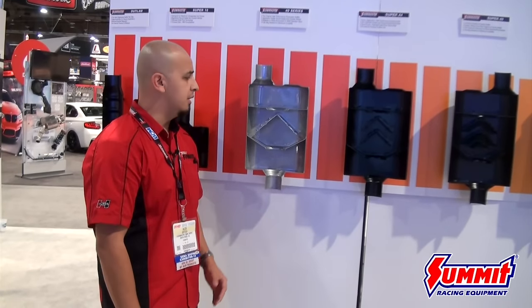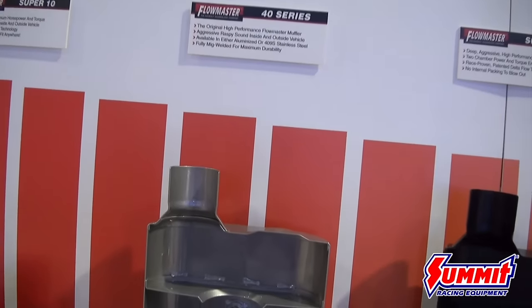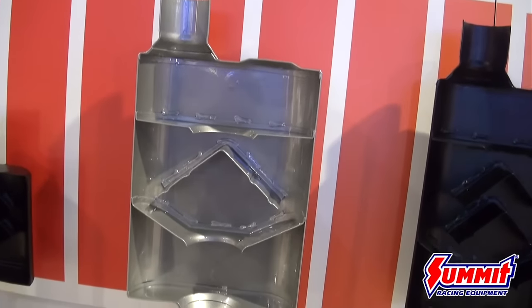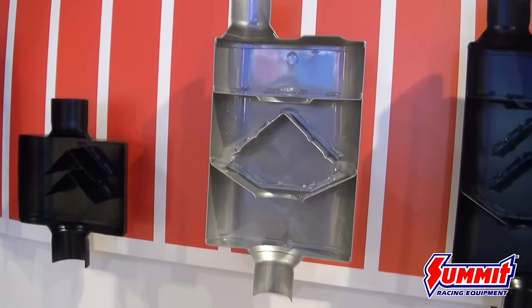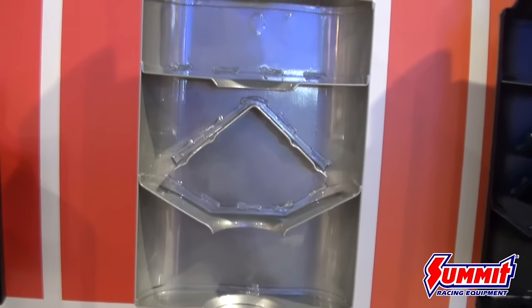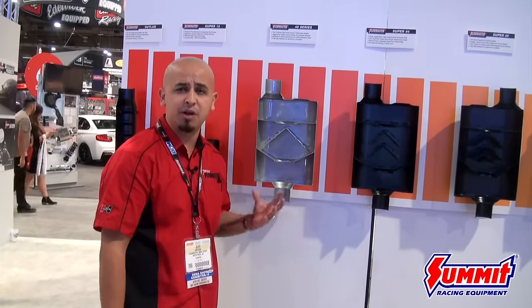Moving forward, we've got our famous two-chamber 40 Series muffler. This is very aggressive and noticeable, and it's widely available for not only muscle cars but also trucks. What I love about this muffler is its very distinguishable sound — this is the muffler that put Flowmaster on the map back in the early '80s when the Fox body hit the scene. That combination of a Flowmaster two-chamber 40 Series on a Fox body 5.0 is the sweetest sound ever, in my opinion.